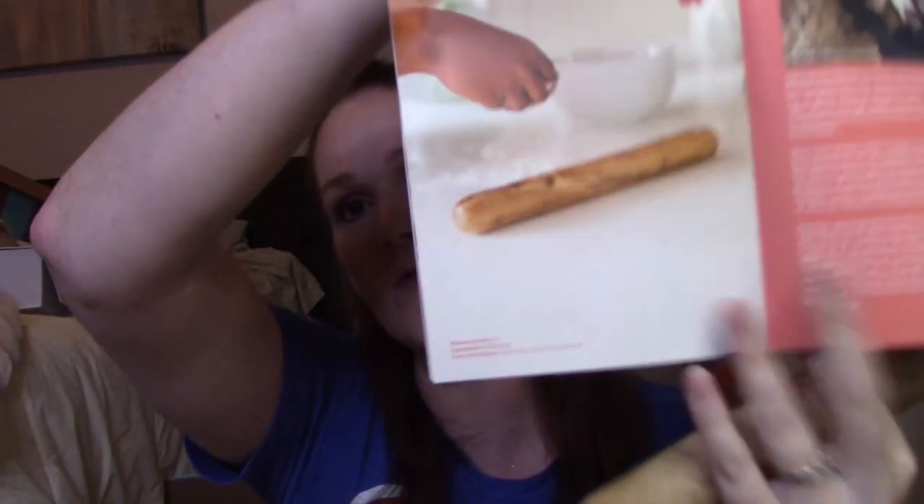The rolling pin is 12 inches, made of olive wood, hand wash only, and should be oiled after use. I appreciate that they tell you how to care for the item. Like a lot of ethical and fair trade boxes, they don't usually put a price tag on items, and I'm okay with that. What I look for is quality, usefulness, and durability — that's what's more important to me with these boxes.